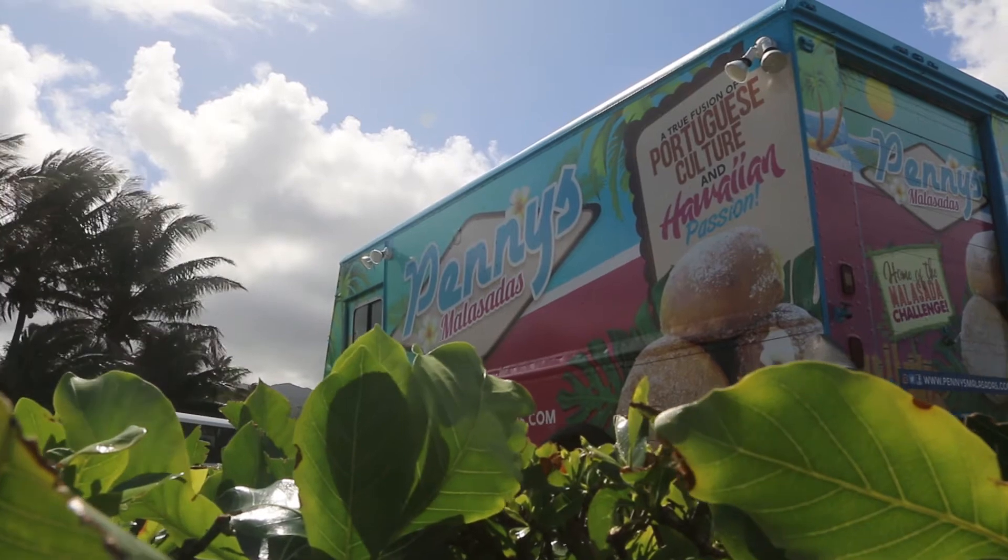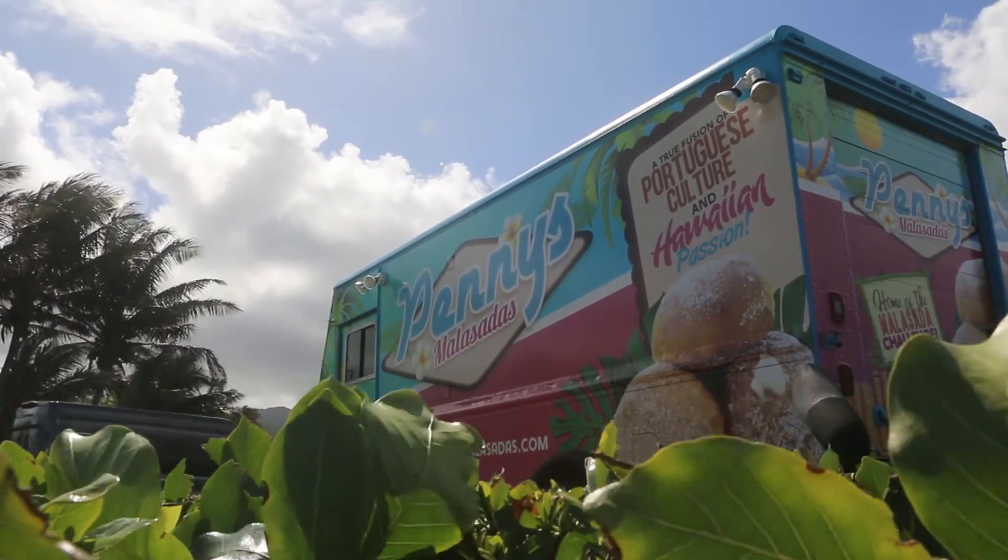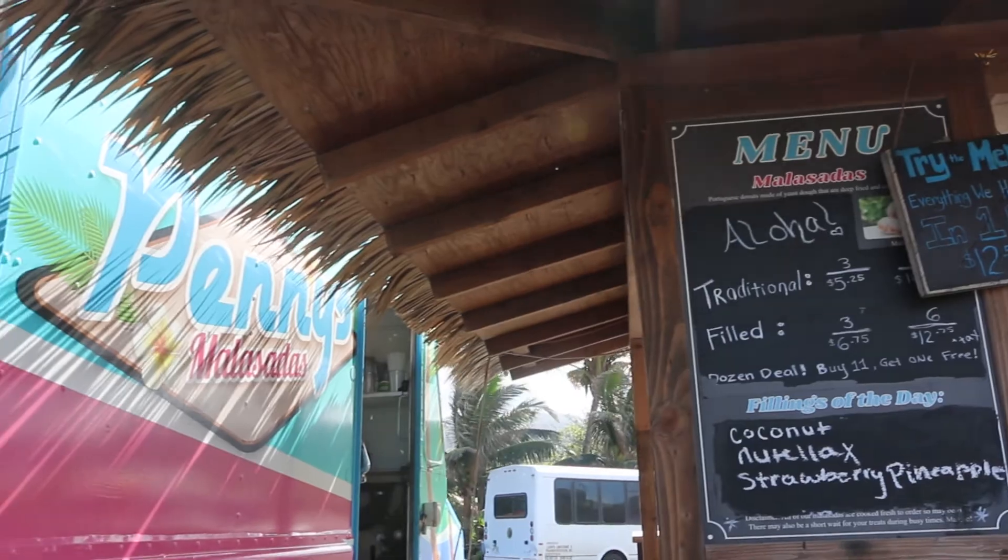Penny's Malasadas sell hot fried doughnuts. Malasadas are a type of doughnut from Portugal. Penny's offers filled and non-filled malasadas.